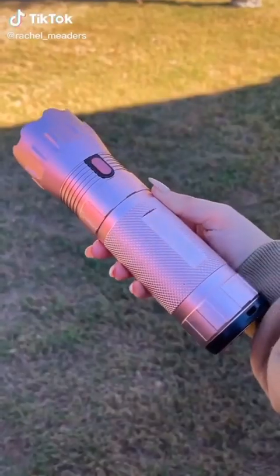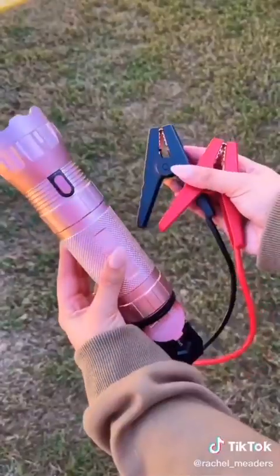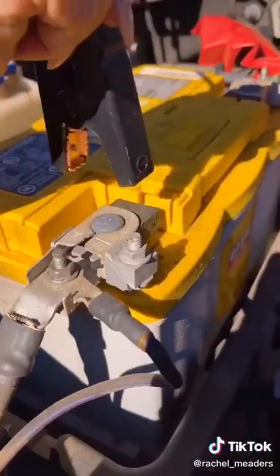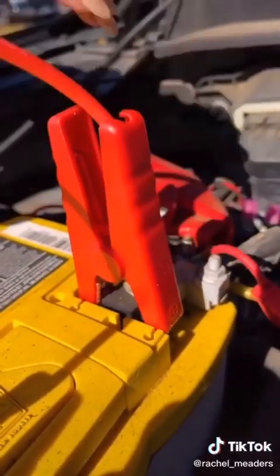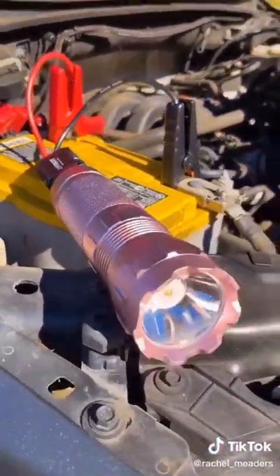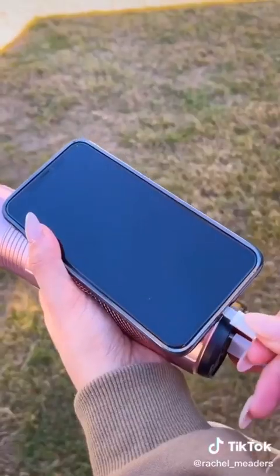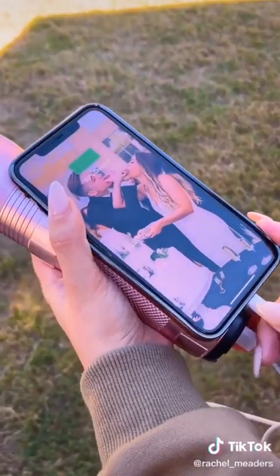These look like an average flashlight, but they're also a portable car jump starter and a power bank to charge all of your devices. Now you don't have to flag someone down on the side of the road to jump your car. It comes with jumper cables in case your car dies or you're in an emergency. It also has four different flashlight modes — high beam, low beam, SOS, and strobe — plus a USB port to charge your devices.